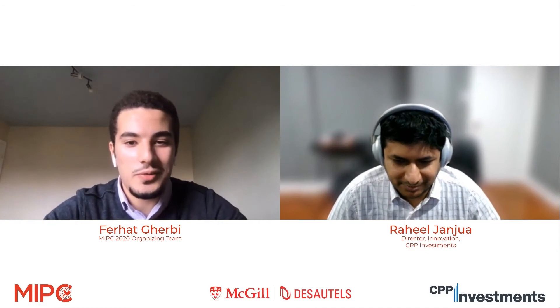Just before we begin, I want to remind everyone that following Mr. Jandwa's presentation, we'll have a Q&A period. You can type your questions during the presentation and during the Q&A period — they'll be anonymous and we'll answer them then. So without further ado, Mr. Jandwa, I'll leave it to you.